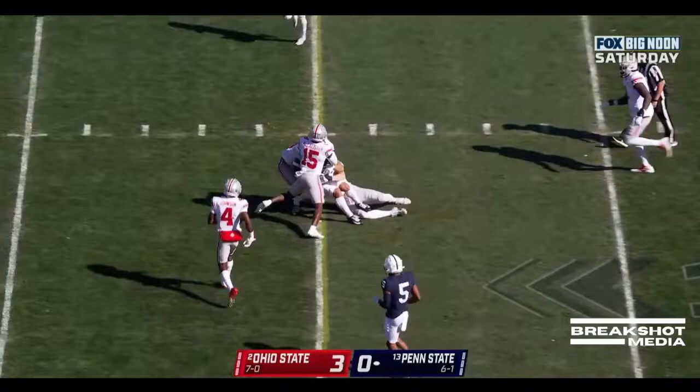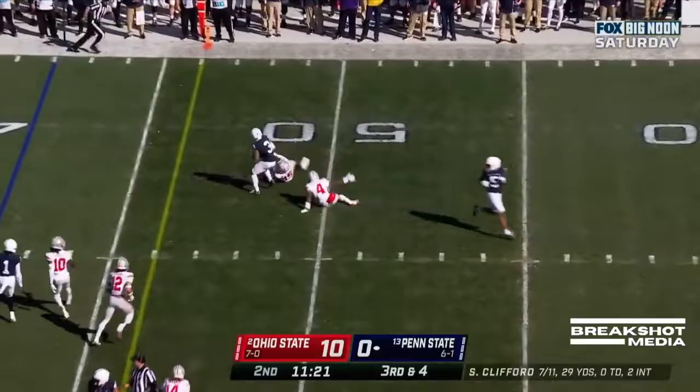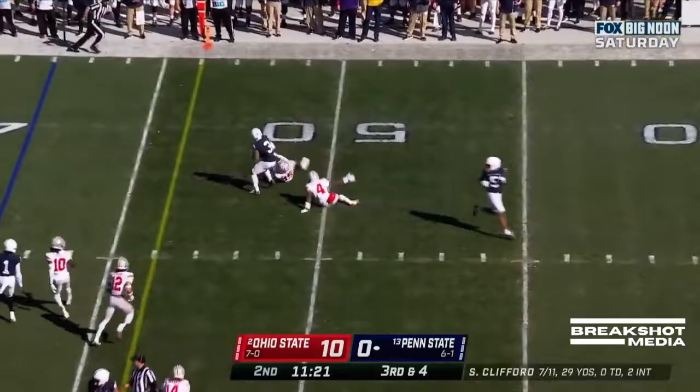Clifford underneath. Parker Washington with the grab. Singleton in the backfield — Clifford will throw it underneath. Caught and a first down! Parker Washington breaks a tackle, Parker Washington with running room.